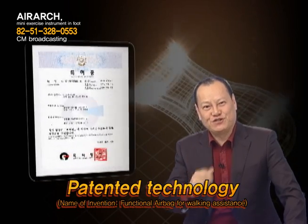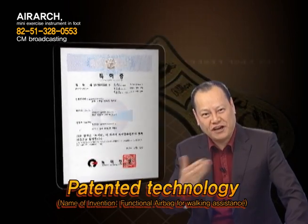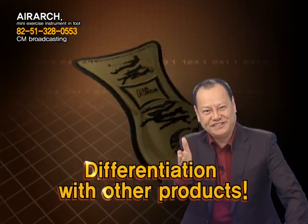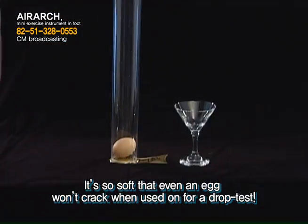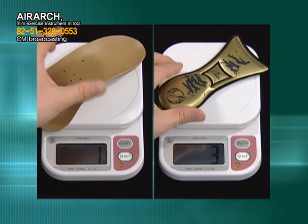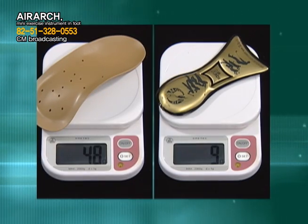Air Arch gives comfort to feet with chronic pain and even flat-footedness and convex soles. This is a patented technology — an amazing achievement derived from 100% Korean research. Other products cause pain and discomfort, so there's no comparison. It's so soft that even an egg won't crack when used in a drop test. Light as a feather and comfortable for daily use.